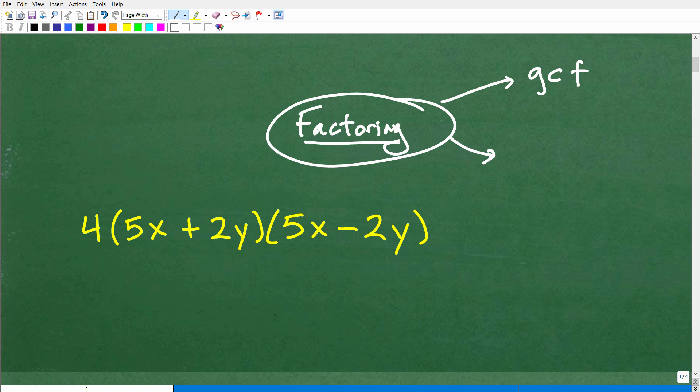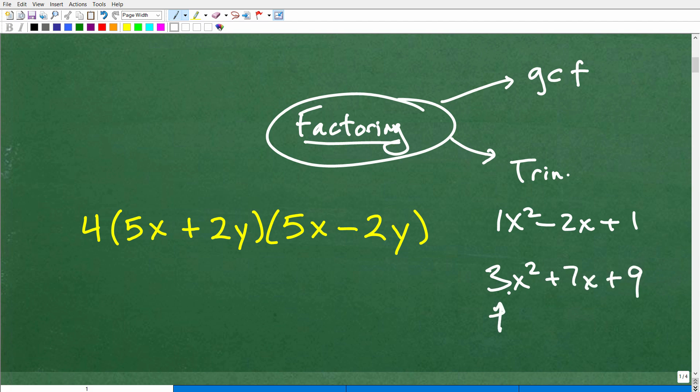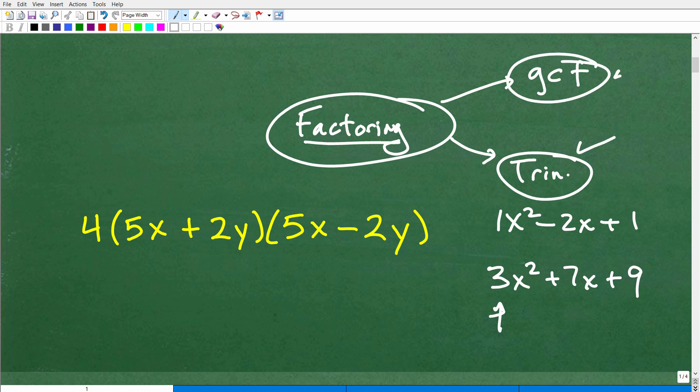When we're talking about factoring skills in algebra, the first thing you need to learn is something called the greatest common factor — you've got to understand how to factor out the GCF. Then you've got to get into how to factor trinomials, things that look like x squared plus 2x plus 1. There are two different types of trinomials: case 1, where there's a 1 in front of the leading coefficient, and case 2, like 3x squared plus 7x plus 9, where there's a number other than 1 in front of the leading coefficient.